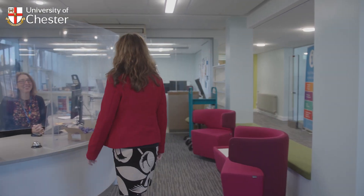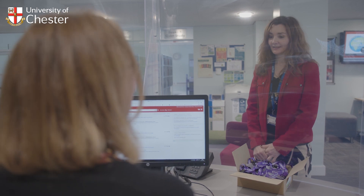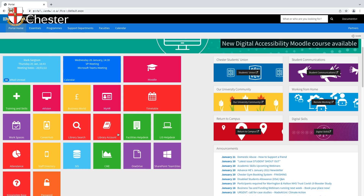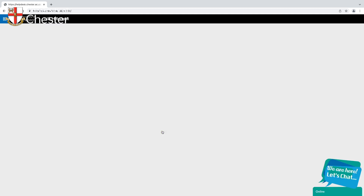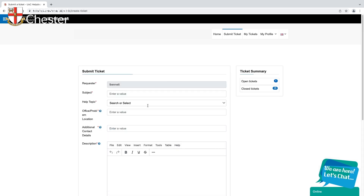On entering, on the first floor you will see the Help Desk. During opening hours, a member of the team will be available to answer your library queries or point you in the right direction for further specialist support, including IT Help. This is in addition to the virtual support available from the LIS Help Desk. We're all part of the Learning and Information Services team, or LIS for short.